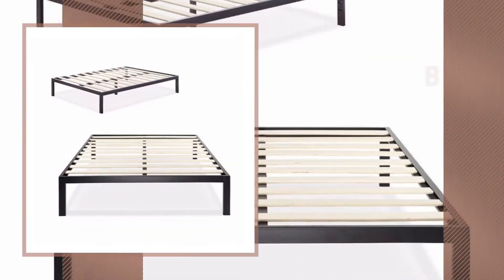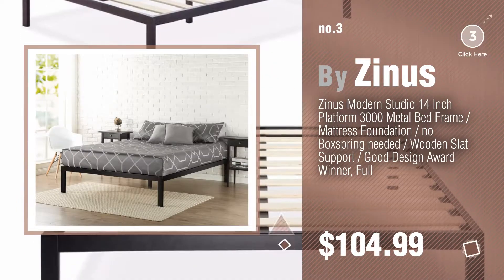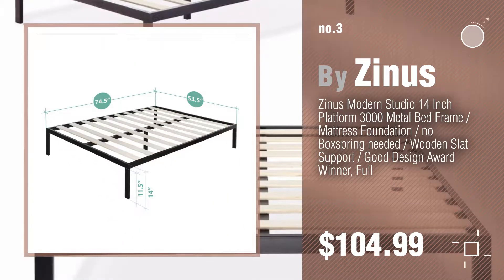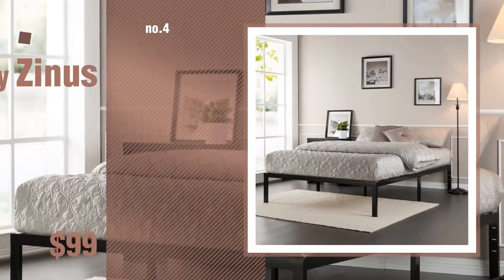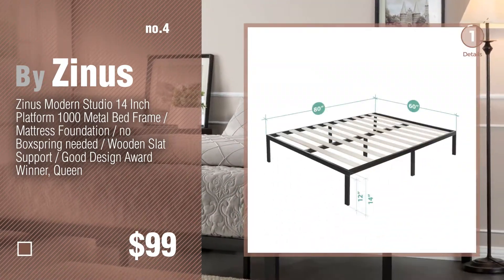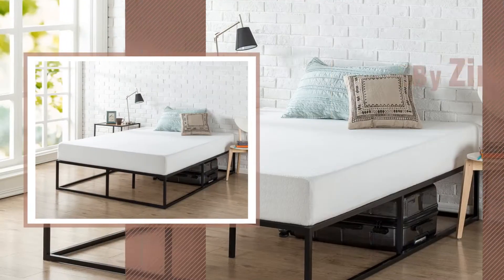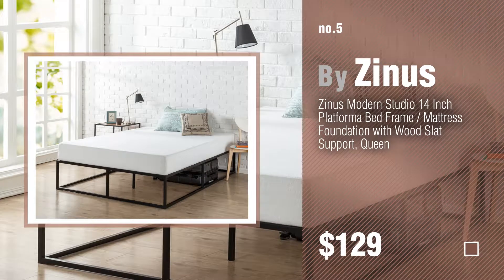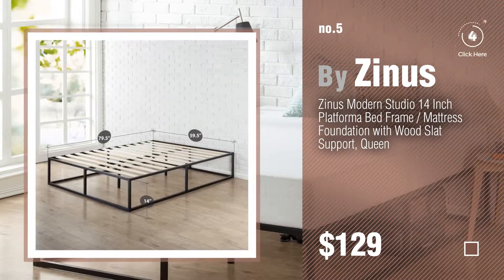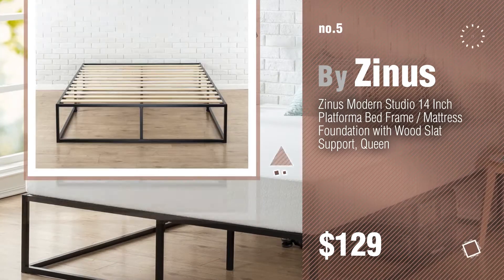Number 3. For more info about these great Zinus, just click the circle in the corner. Number 4, number 5, also by Zinus. Find these Zinus Modern Studio 14-inch platform at up to 70% off by clicking the info circle.